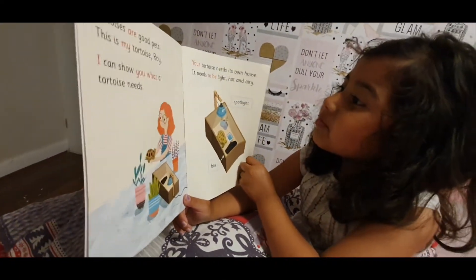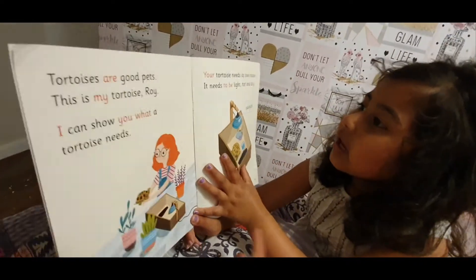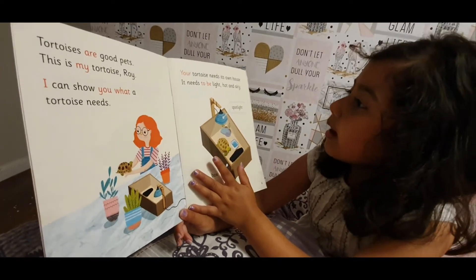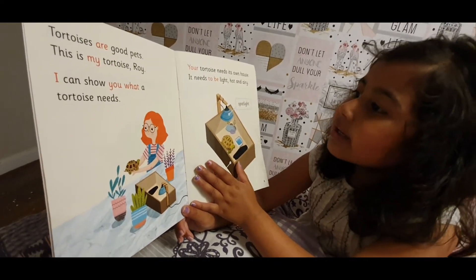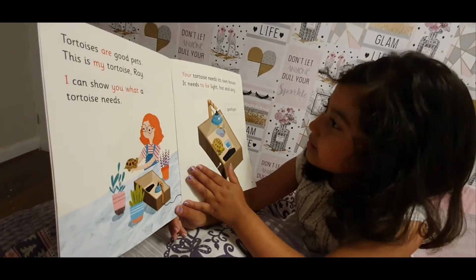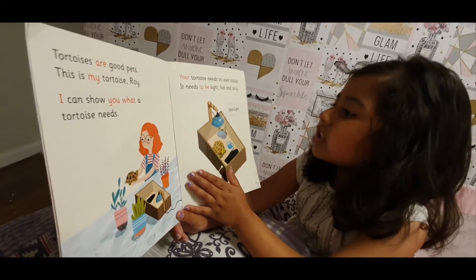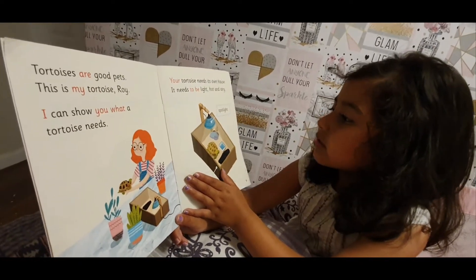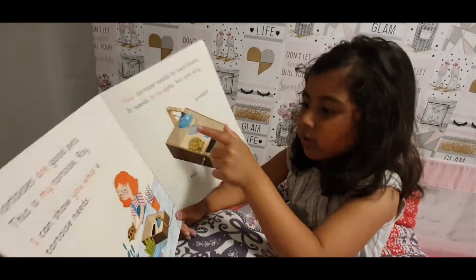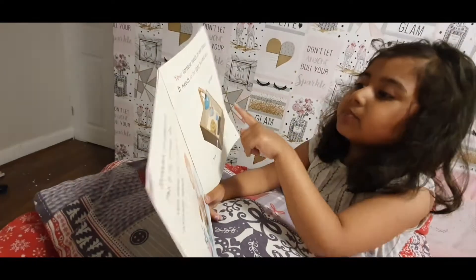Your tortoise needs its own house. It needs to be light, hot, and airy. There's a spotlight box — see, that's the spotlight and that's the box. Here it's pointing to them.